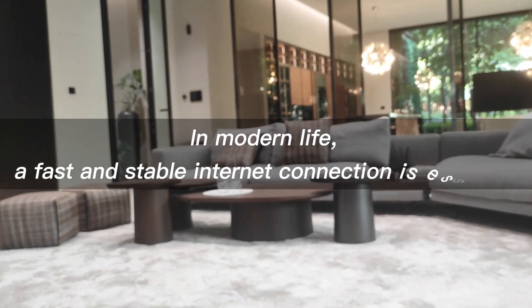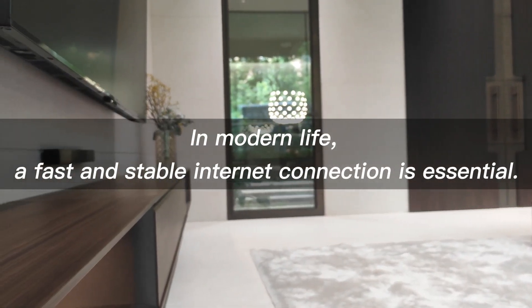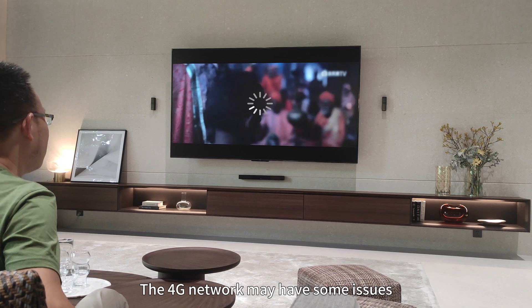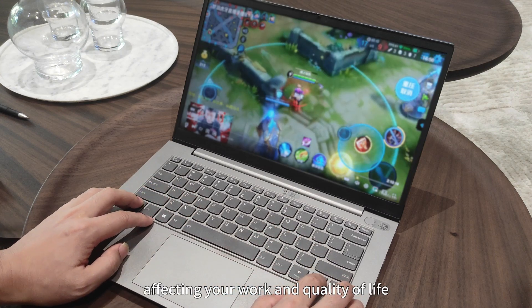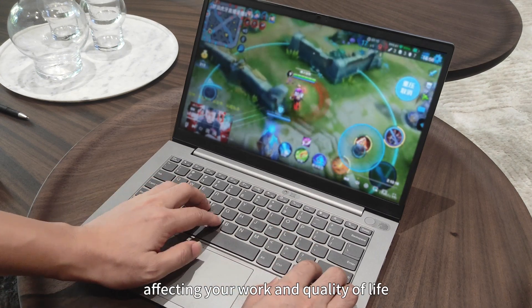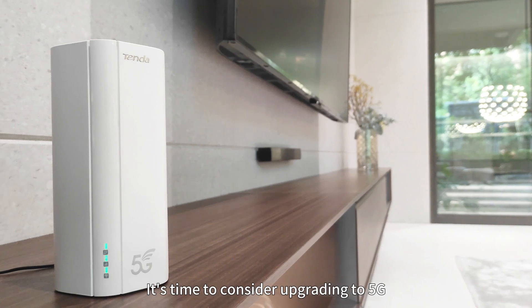In modern life, a fast and stable internet connection is essential. The 4G network may have some issues like insufficient signal coverage and unstable connections, affecting your work and quality of life. It's time to consider upgrading to 5G.